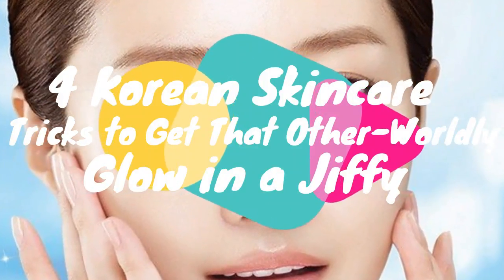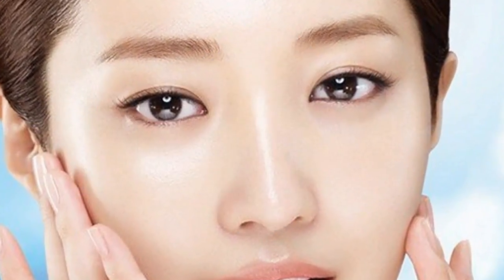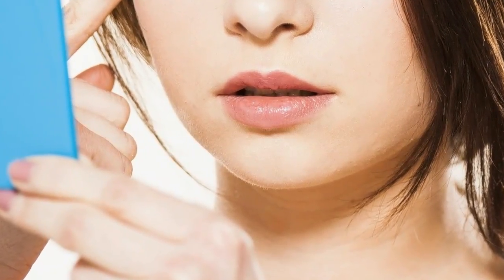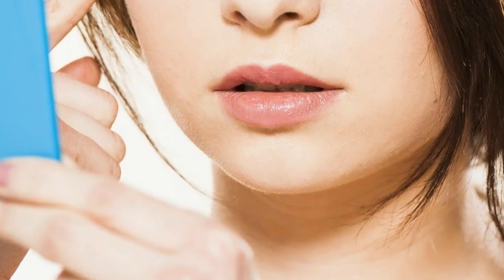Four Korean Skincare Tricks To Get That Otherworldly Glow In A Jiffy. If you're a makeup enthusiast who believes in religiously scanning skincare aisles at beauty stores, you know how Korean products are ruling the stores. We all are curious to know and steal the secret to get glowing, youthful skin. Here are some Korean hacks for your skin and makeup quick fix.